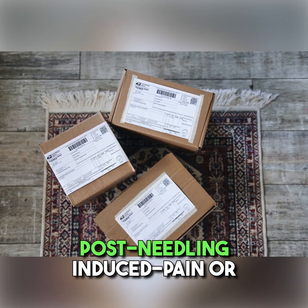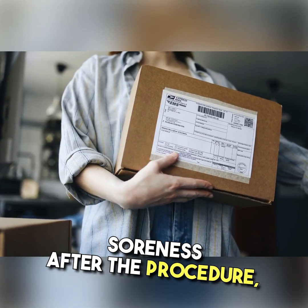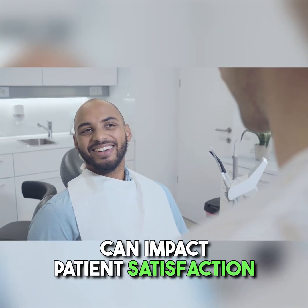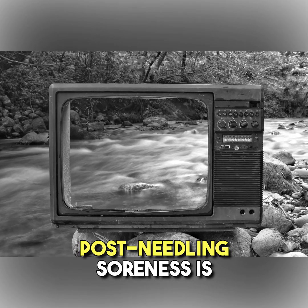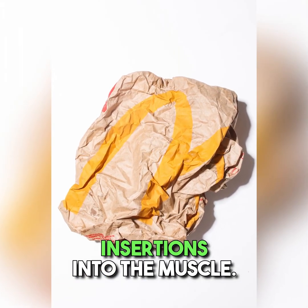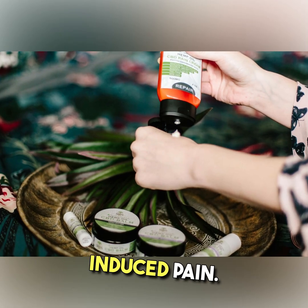Post-needling induced pain or soreness: patients undergoing dry needling are often advised about the potential presence of soreness after the procedure, termed post-needling induced pain or soreness. This common minor adverse event can impact patient satisfaction and treatment adherence. Post-needling soreness is thought to result from neuromuscular damage generated by consecutive needling insertions into the muscle. Clinicians employ various treatment modalities after dry needling to reduce post-needling induced pain.